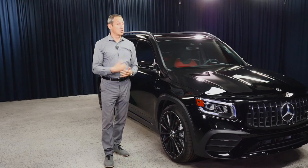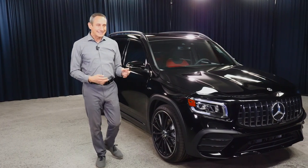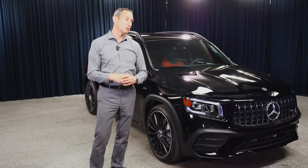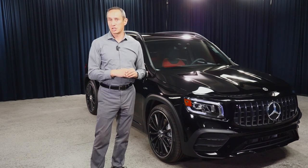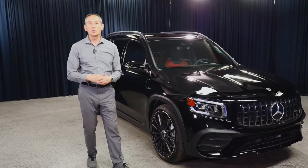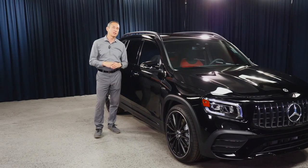The front splitter and front accents are all matte black, giving a true black-on-black appearance. This vehicle also has the panorama roof. The message of the AMG exterior styling is to convey that this vehicle is very capable and does perform — whether you're driving it in the city or, if you want, taking it to the track.